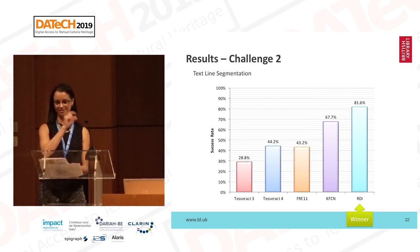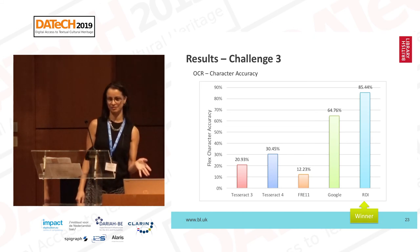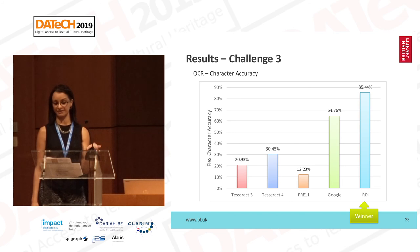For the OCR challenge, RDI reached the highest accuracy. The Google result is also good considering they did not specifically train or optimize for this type of material. In terms of things learned, one area of improvement is region separation. It was also noticed that marginalia close to the main text often disrupted the recognition of the main text area. And same as in Tom's case, dedicated historical dictionaries could improve the OCR results.